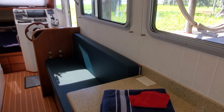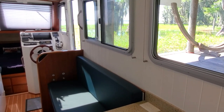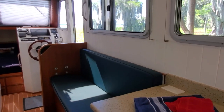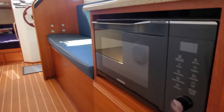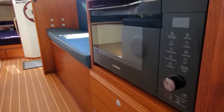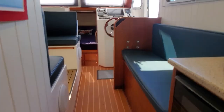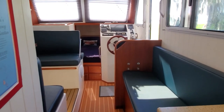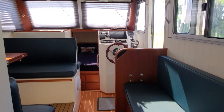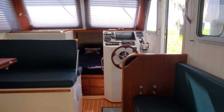Forward of the galley is the standard settee on this particular boat. On some boats, customers have opted for things as diverse as a workbench or a separate chart table with a full helm chair. Throughout this boat you'll see pleated blinds that pull down — all the windows can be covered. It's a very nice option package that works really, really well.